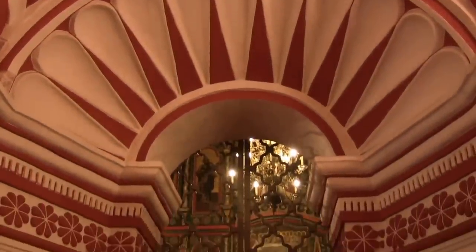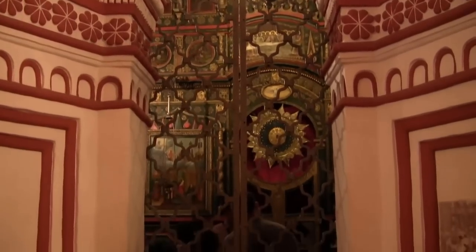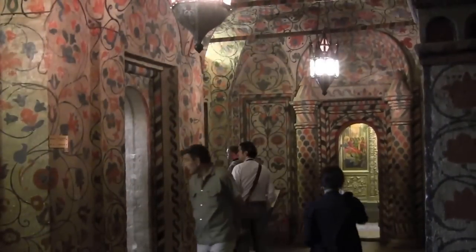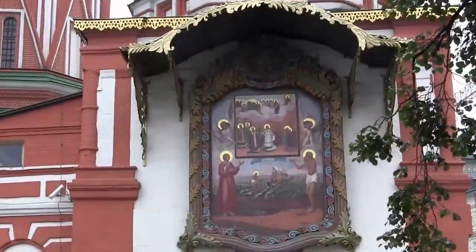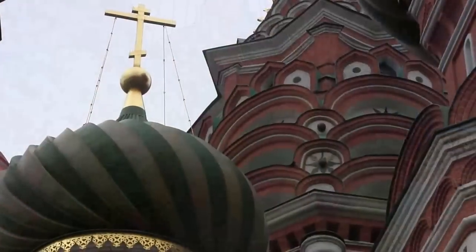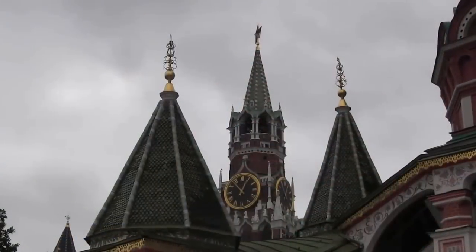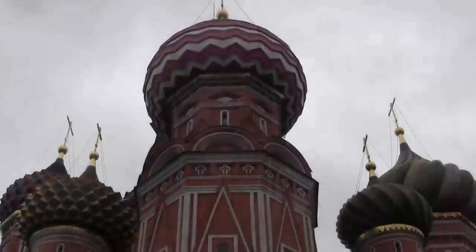In Soviet times there was talk of demolishing the cathedral like most other churches and cathedrals, but one architect managed to dissuade the Kremlin, although this did cost him five years in a prison camp. The spectacularly bright coloured and patterned domes were actually covered in metal towards the end of the 18th century, but by 1817 they were returned to their colourful appearance.